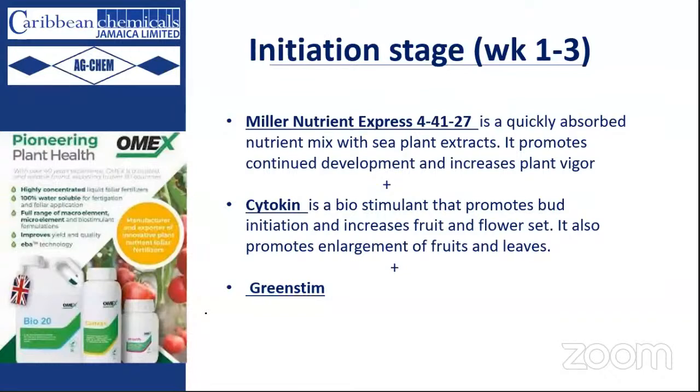We direct the plant toward production by including Cytocin, the biostimulant that increases fruit and flower set and promotes enlargement of fruits once they have developed. We continue with Green Steam because stress continues once seedlings have been laid out in the field — the plants are still getting over transplanting.